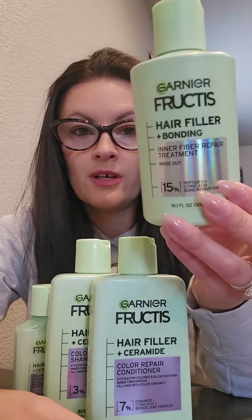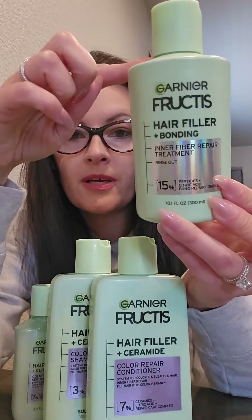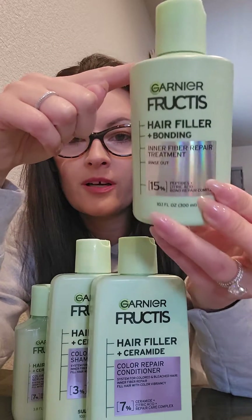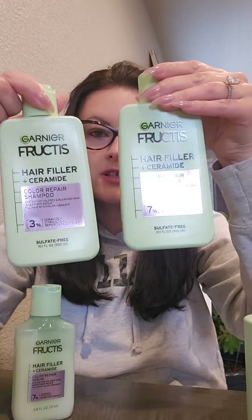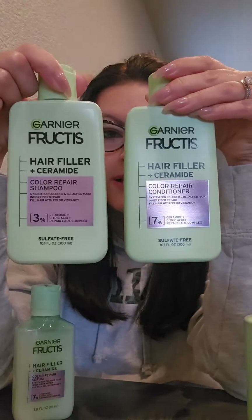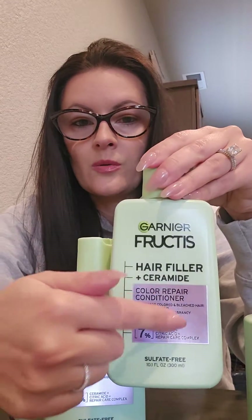This is the hair filler. It will cost you about $8 or $9 by itself, just like each product will. This is by Garnier, and this product is going to look the same no matter what line you buy. Your shampoo and conditioner are going to look different. This is for color-treated and/or bleached hair. There's a strengthening one and a moisturizing one, and the little square is a different color — you'll see it when you go to the store.